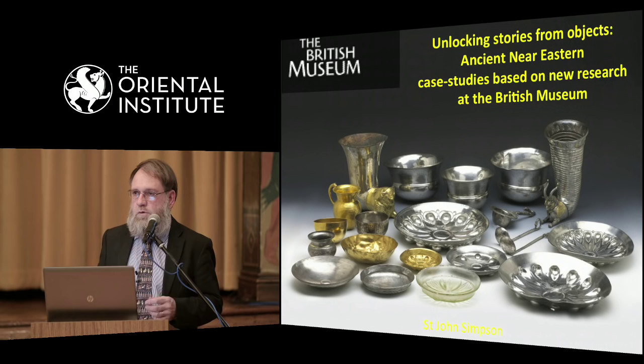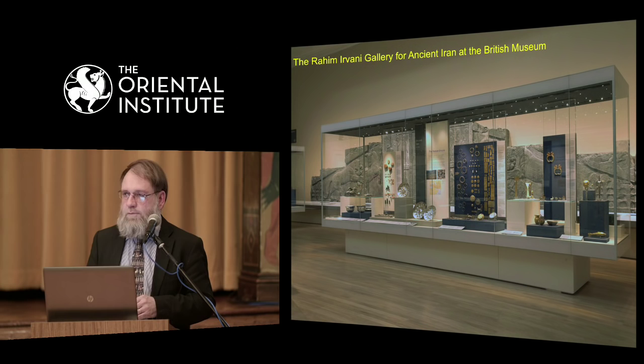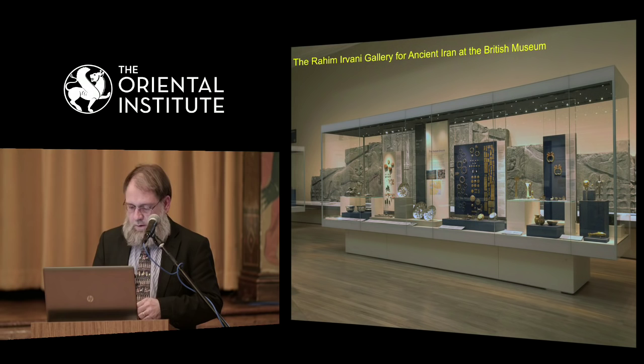A lot of what I'm going to talk about are exhibition-driven questions on a wide range of objects covering quite a wide range of periods, both from within the British Museum collection and from the collections of the National Museum of Afghanistan that we were very lucky to work on together. These case studies have thrown completely new light on aspects of polychromy, manufacturing techniques, and even the functions of certain objects from ancient Mesopotamia, Iraq, north-eastern Syria, Iran, and Afghanistan.